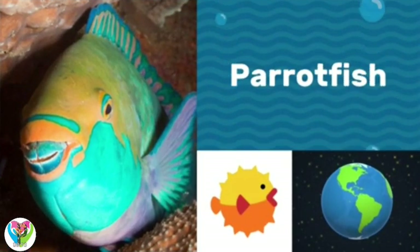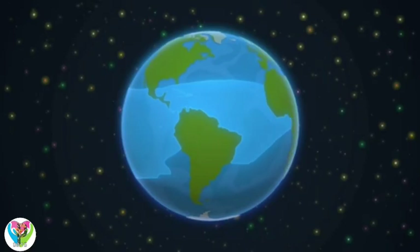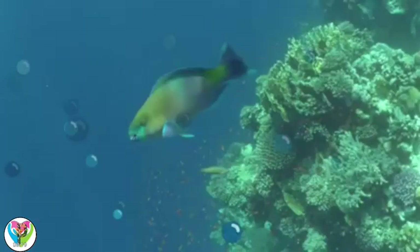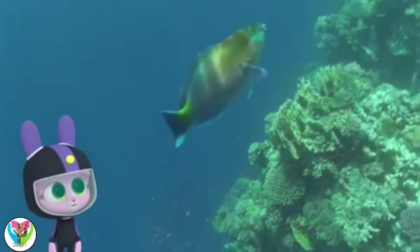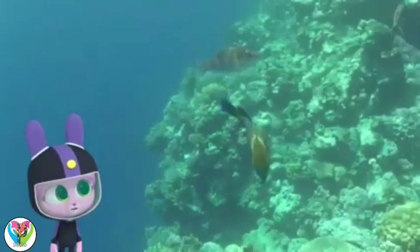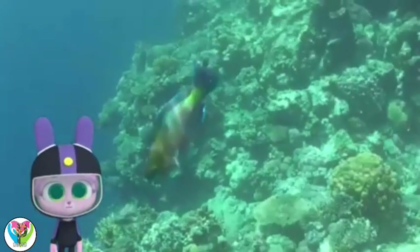Parrot Fish live in tropical and subtropical reefs. Can you tell why these fish are called Parrot Fish, Willow? I thought parrots were birds.